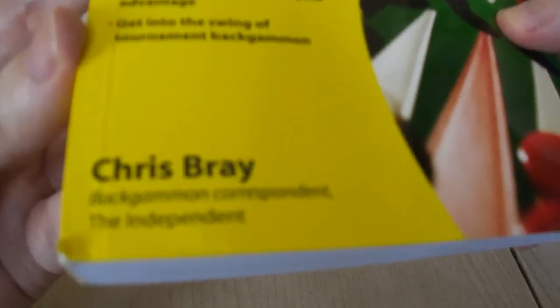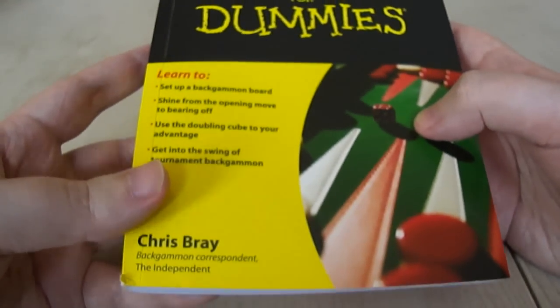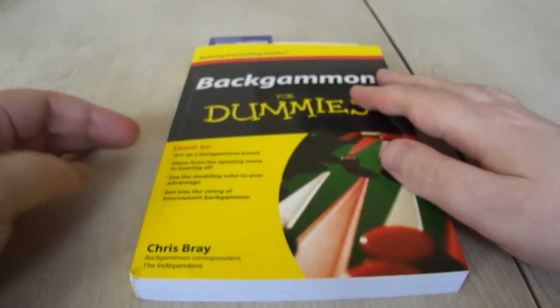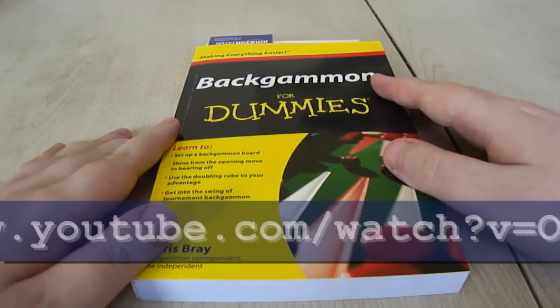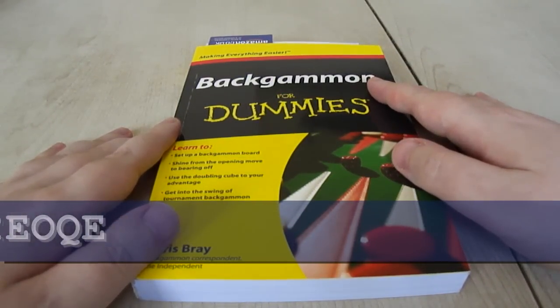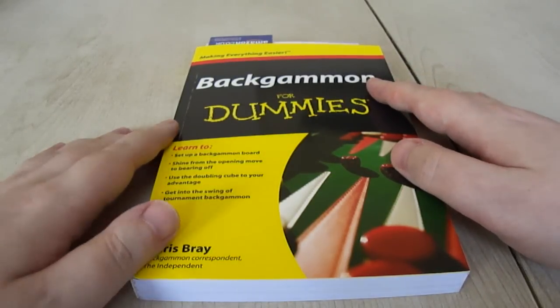It's written by Chris Bray, who is the Backgammon columnist for the Independent newspaper. I'll put a link up to another video featuring Chris Bray when he was on the very good programme Gammon Night Live, which used to be on one of the satellite channels quite a few years ago. It's a very good video — I'd recommend you watch that.